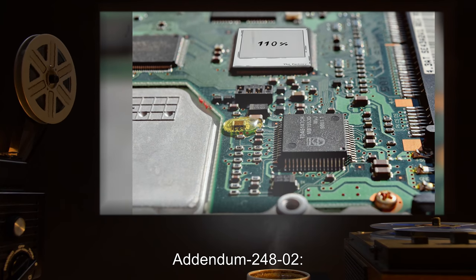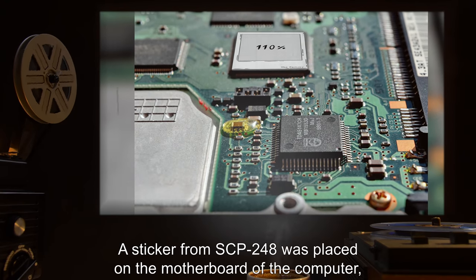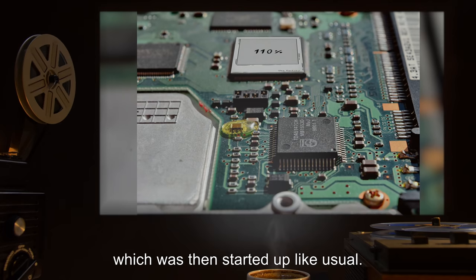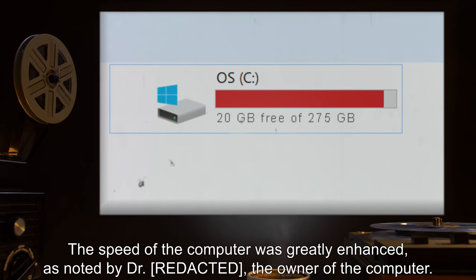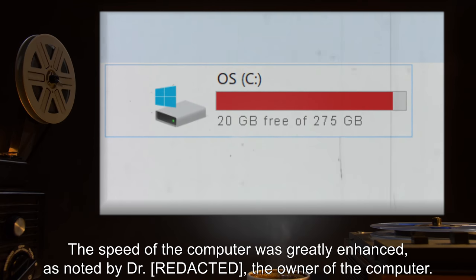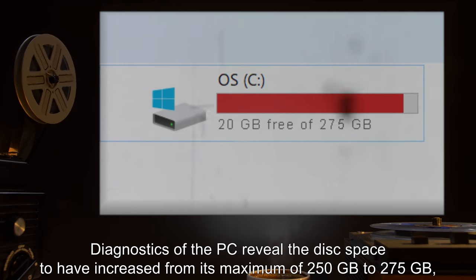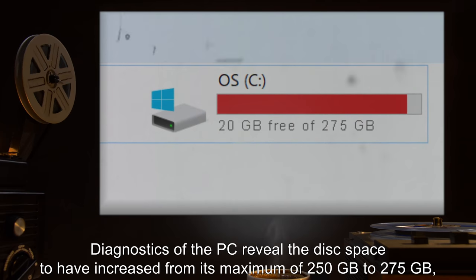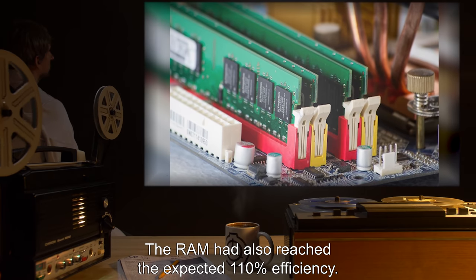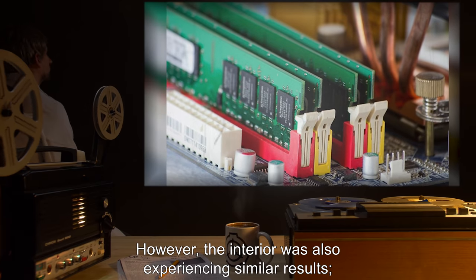Addendum 248-2: Testing of SCP-248 on a brand computer. A sticker from SCP-248 was placed on the motherboard of the computer, which was then started up as usual. The speed of the computer was greatly enhanced. Diagnostics of the PC revealed the disk space to have increased from its maximum of 250 gigabytes to 275 gigabytes. The RAM had also reached the expected 110 percent efficiency.